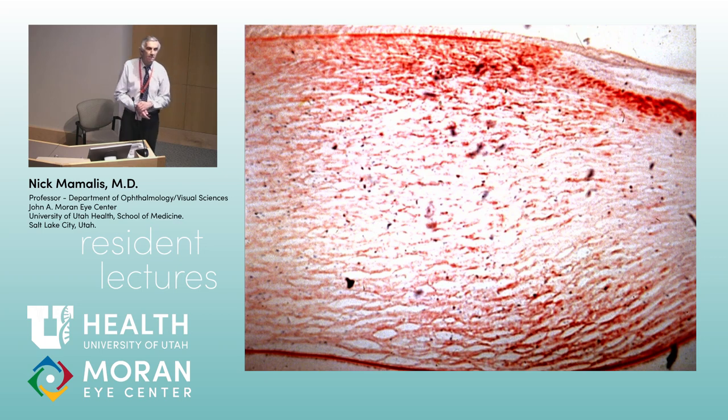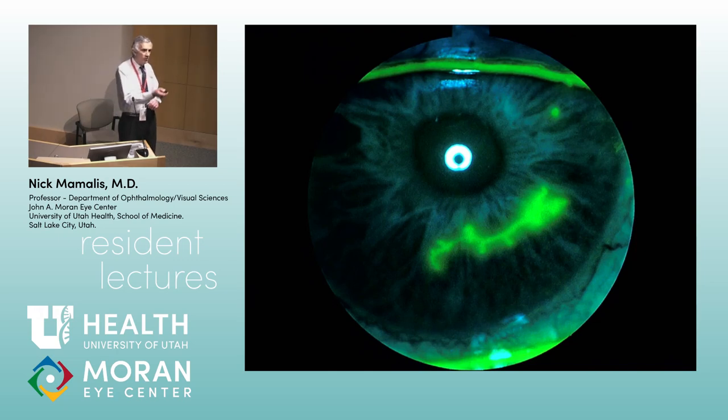What does arcus senilis signify? It doesn't necessarily mean hyperlipidemia — it can just be a common age-related finding. Anyone over the age of 70 at the VA has an arcus. We used to be taught it meant lipid problems like hypercholesterolemia, but it turns out that's really not the case, although you can get deposition in people with high cholesterol — it doesn't necessarily mean the patient has high cholesterol.